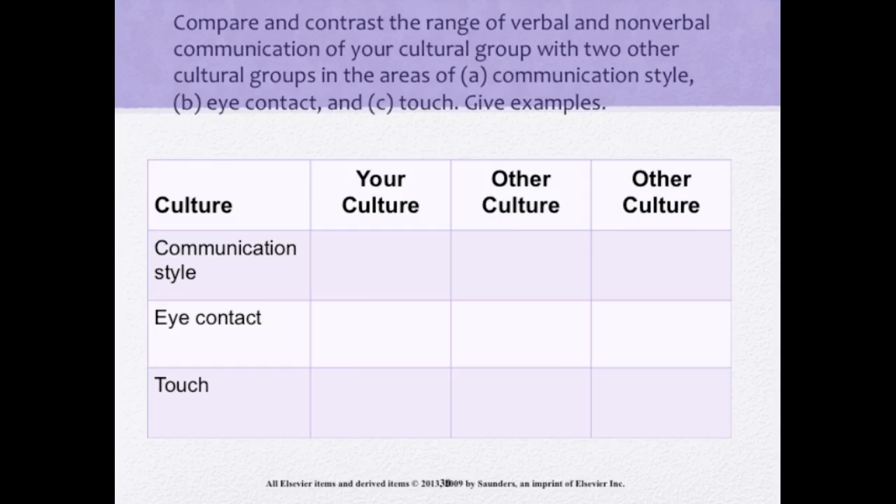Suzanne learns that Roberto wants to travel to New York to see his extended family. Even though Roberto is in poor health and the trip will be difficult, Suzanne expresses her understanding of the importance of the trip — she understands how important extended family is in the Puerto Rican culture. This demonstrates cultural sensitivity. Suzanne did not question why he felt it important to see more distant relatives.